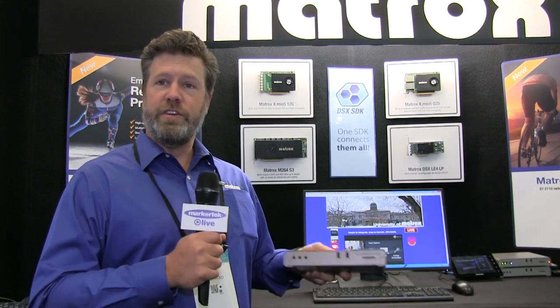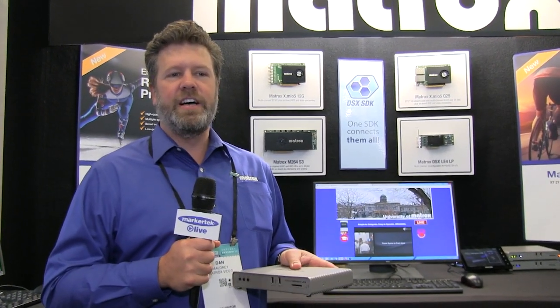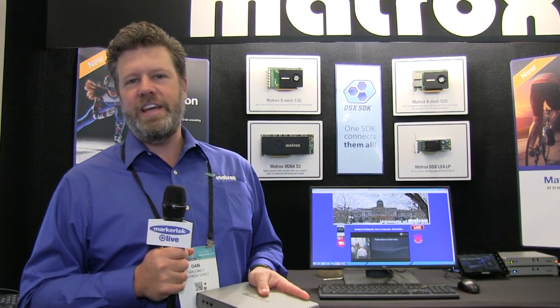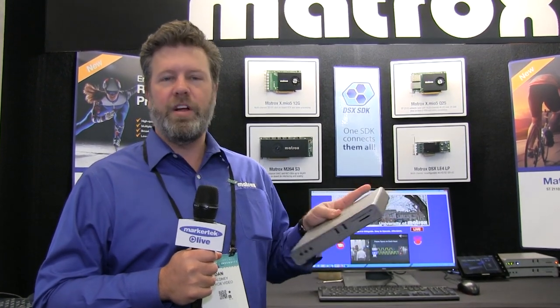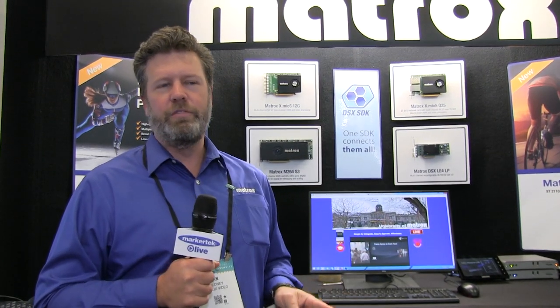For houses of worship or simple corporate events, this device lets IT professionals set it up once and lets the operator — whoever is running the event — really just press a button to start streaming to a social media platform with no fuss.